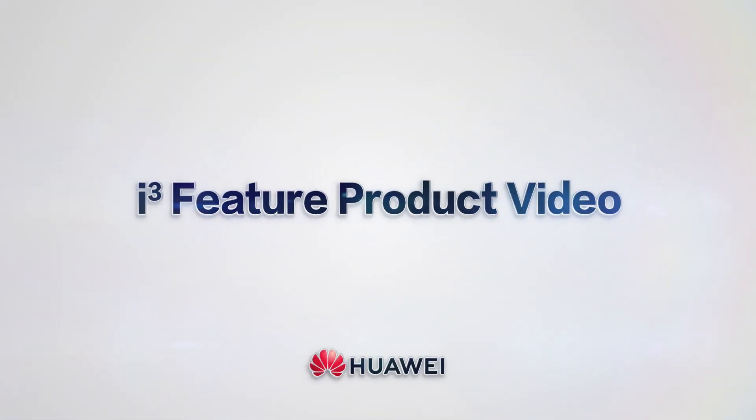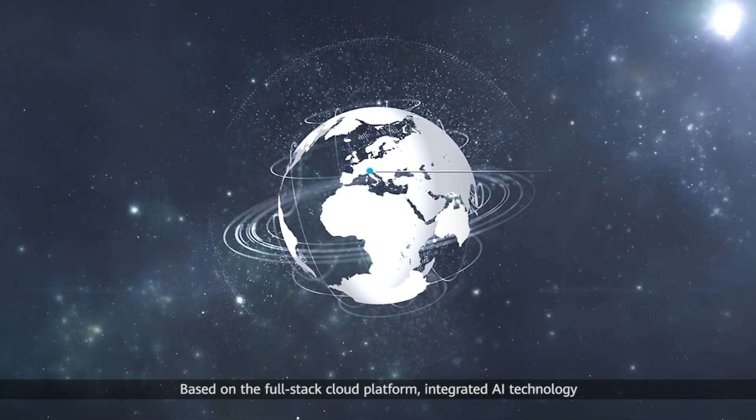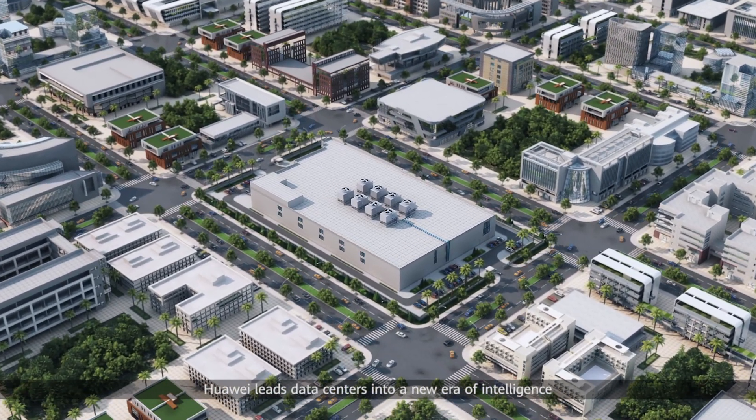iCube Feature Product Video. Based on the full-stack cloud platform, integrated AI technology, and intelligent features of iCube, Huawei leads data centers into a new era of intelligence.